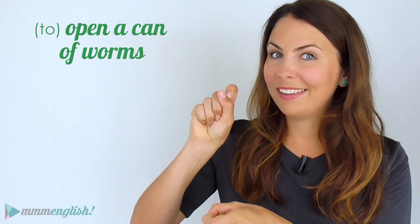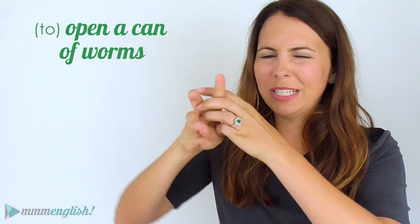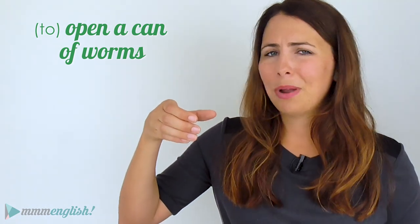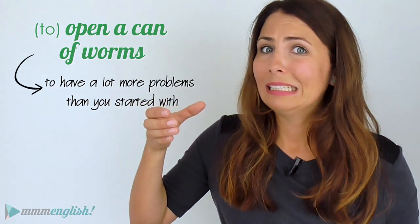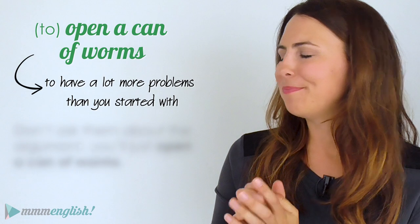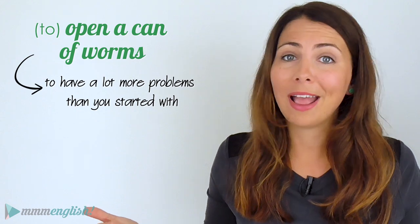We've got time for one more idiom: to open a can of worms. Imagine a can full of long, wriggling worms all twisted together. When you open that can, you're going to have a big mess — they'll go everywhere and it'll be really difficult to clean up. You'll have a lot more problems than when you started. 'Don't ask them about the argument — you'll just open a can of worms.' Or: 'Let's not talk about raising prices, we're just going to open a can of worms.' So if you don't want to create a tricky situation, don't open the can of worms!